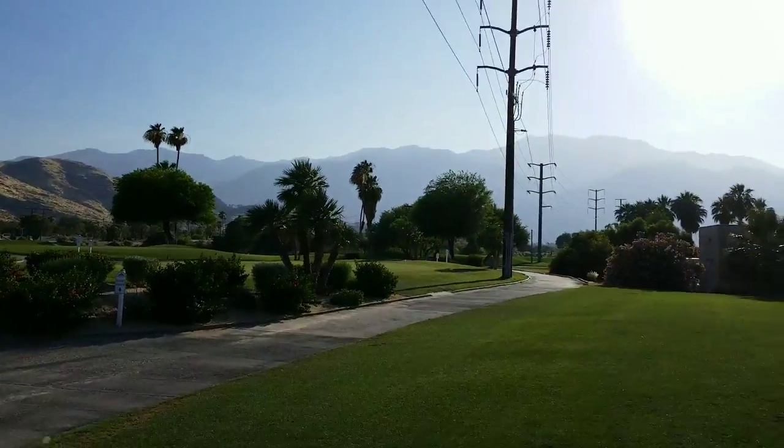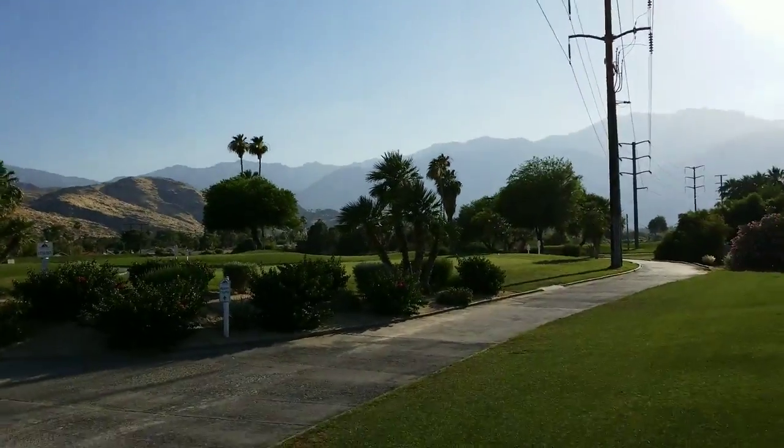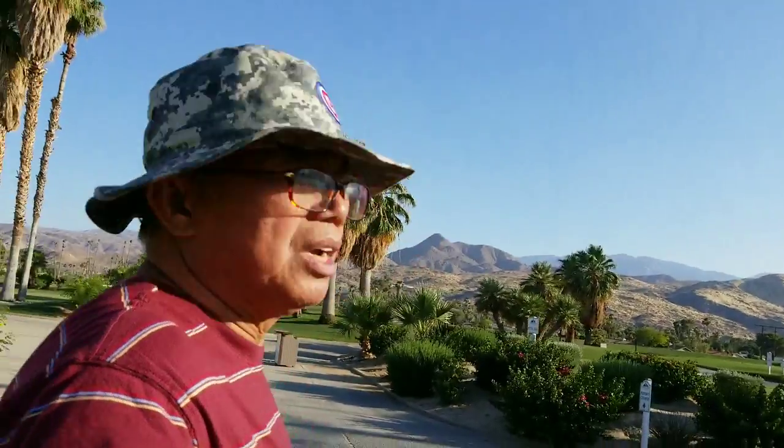Hello, good afternoon. This is me in Palm Springs, California. I'm here on my favorite golf course in Palm Springs — my home course. And this is the view.